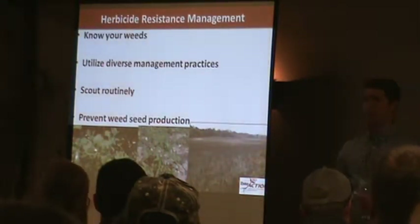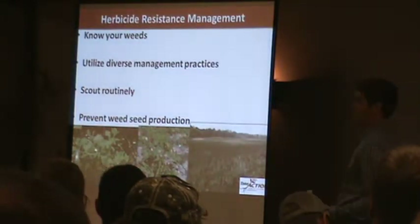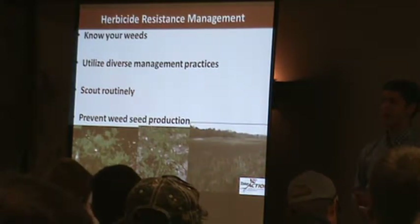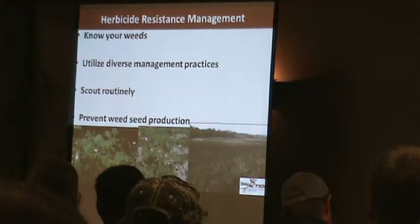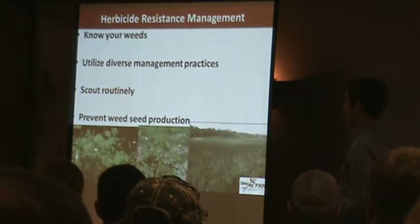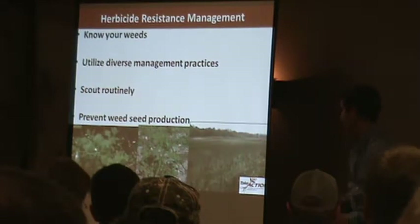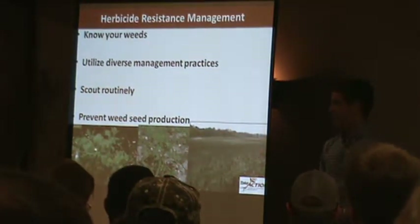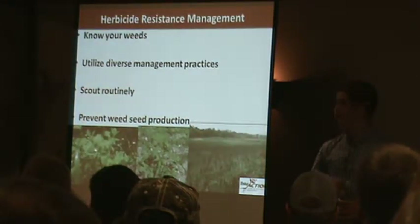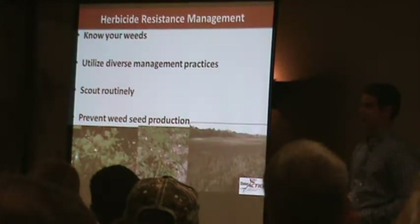Scouting routinely is also very important — before and after herbicide application. You want to scout before application to make sure you get that application down before your weeds get too big, and scout afterwards to check for escapes. I would recommend a zero-tolerance policy with pigweeds, especially if you know you've got resistance. One plant can produce as much as 600,000 seeds for waterhemp or Palmer amaranth. So if you see an escape, you need to get out there and grab it — otherwise you quickly end up like that picture in the bottom right, a field I sampled in Crawford County that looked like a three or four year problem, with basically no crop left.